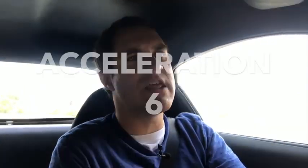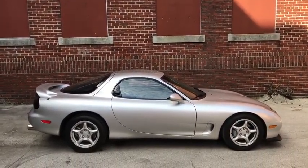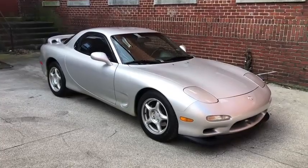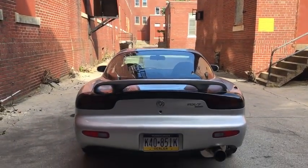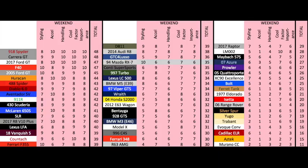On to the Doug score. Starting with the weekend categories: styling — in my mind there's no dispute here. This is one of the most beautiful cars ever made, and it earns a perfect 10 out of 10, becoming just the fourth car I've reviewed to do so. Acceleration is good, not amazing — it does 0-60 in 5 seconds, which gives it a 6 out of 10. Handling is also good, nice and sporty, but not quite as precise as modern cars, so it gets a 6 out of 10. Cool factor is high, especially with an ultra-clean stock example like this — one of these pulls up at cars and coffee and you can't help but get excited, earning a 7 out of 10. Importance is a little lower — this was simply the RX-7's third generation and just one competitor in the world of 1990s Japanese sports cars, so it earns a 6 out of 10. The weekend score stands at a strong 35 out of 50.